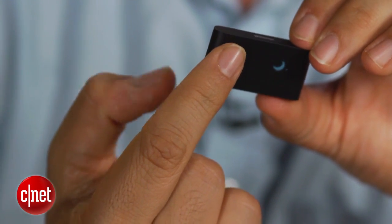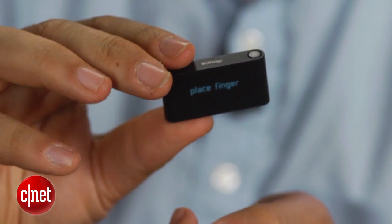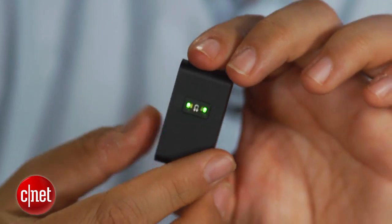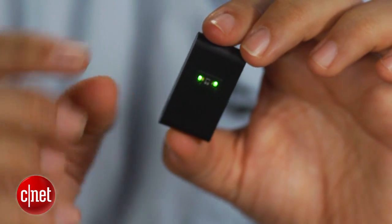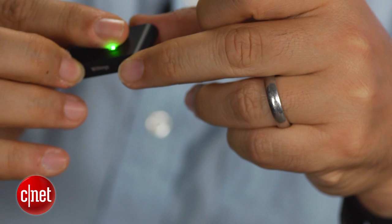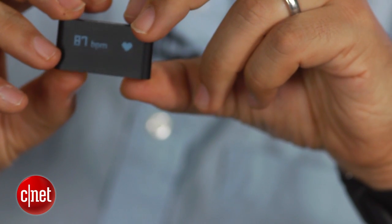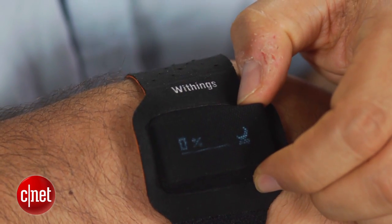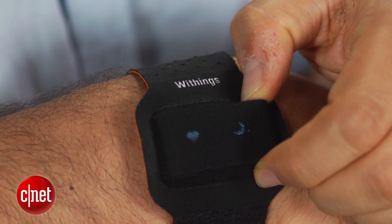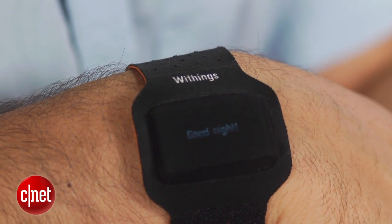It's not just a pedometer — it also has a little heart rate monitor on the back that allows you to read your pulse at any time. Withings says this is the smallest one in any device, and you have to think it's something smaller than an iPod shuffle. It also acts as a sleep monitor if you attach it to your wrist with the included strap and use the built-in tracking software to find out how your sleep was that night.